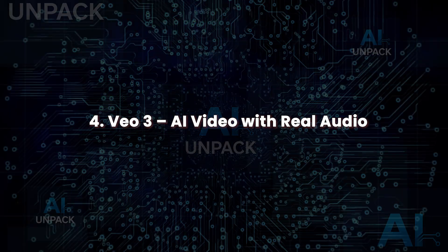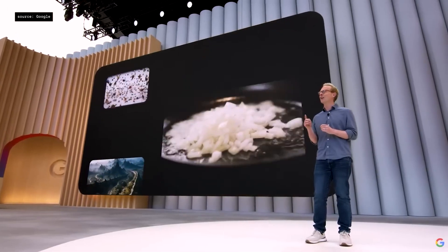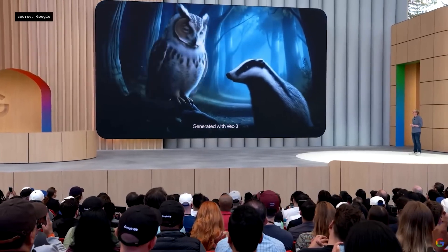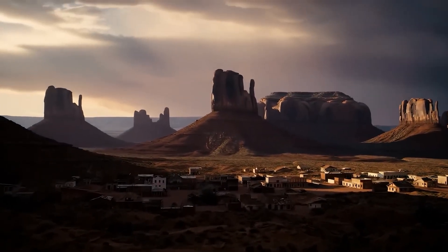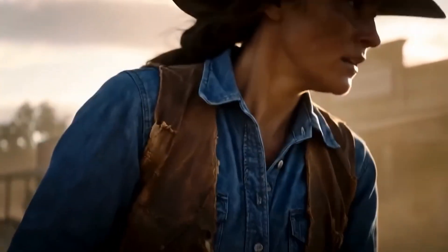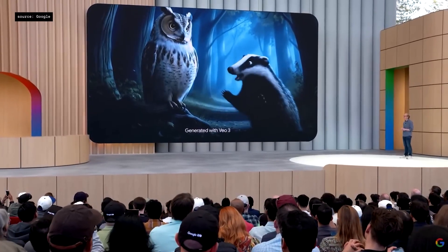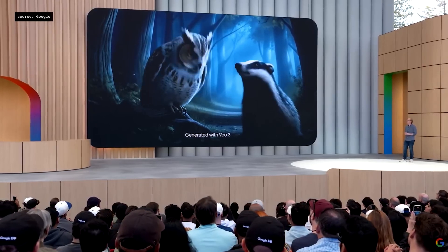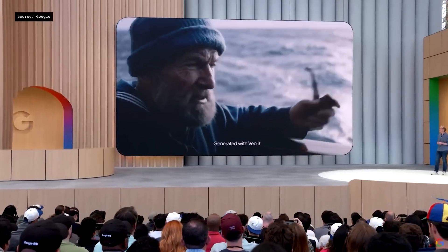Veo 3: AI Video with Real Audio. Veo 3 introduces synchronized dialogue, music, and ambient sound to AI-generated video. Using only a prompt, users can produce emotionally rich scenes complete with visuals and matching audio. Want a forest chase with tense music? Veo 3 delivers it in full. It handles multiple shots, transitions, and cinematic pacing with ease, making it ideal for content creators, marketers, and filmmakers needing fast, high-quality production. It bridges the gap between creative concept and professional output — no camera crew needed.